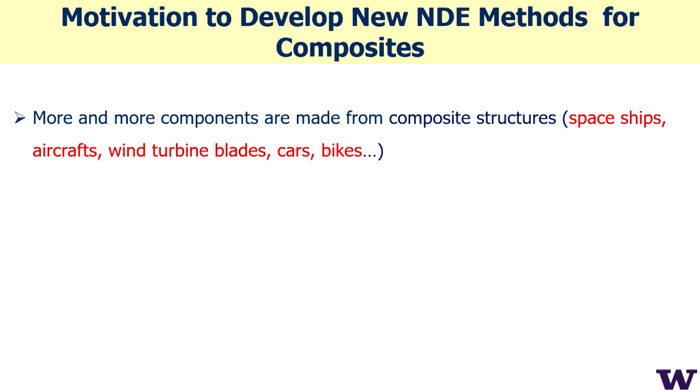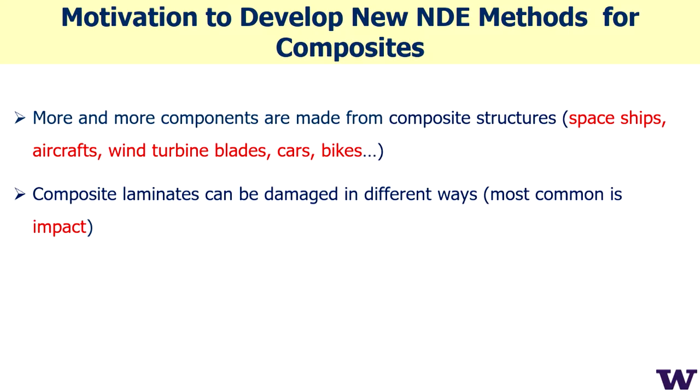More and more components are made from composite structures: spaceships, aircraft, wind turbine blades, cars, bikes, and sports equipment — because composite materials are lighter and provide better strain and elastic properties.